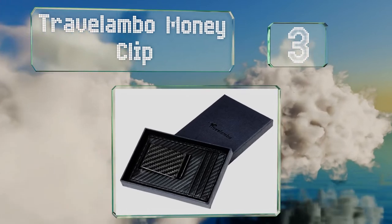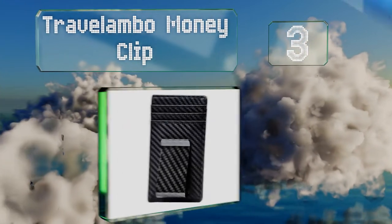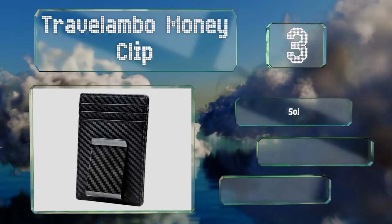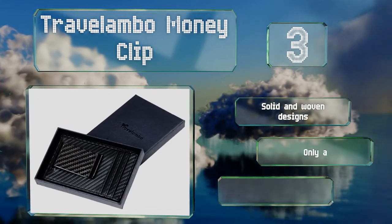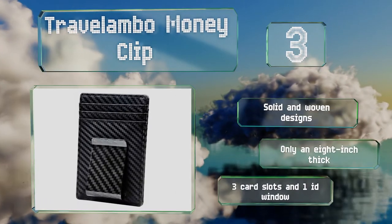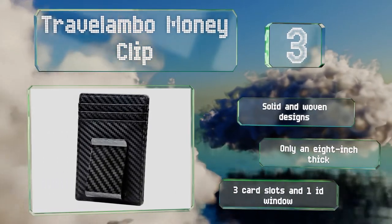Nearing the top of our list at number three, offered in dozens of colors of fine leather, the Travel Lambo money clip is one of the best options for minimalists who don't want to spend a fortune. It ensures your information is safe and that you have all the cards and cash you need. There are solid and woven designs, it's only an eighth of an inch thick, with three card slots and one ID window.